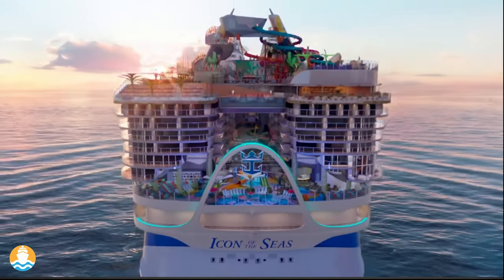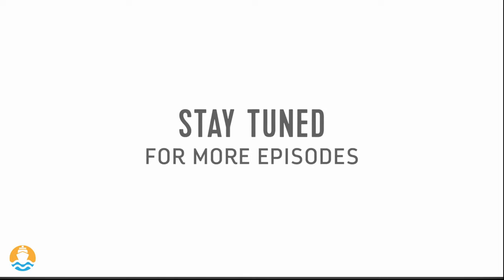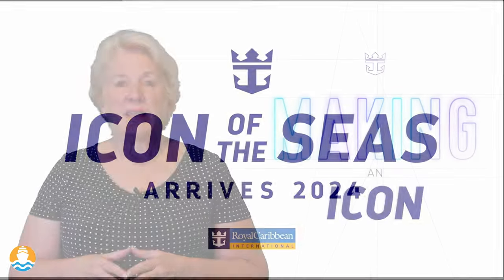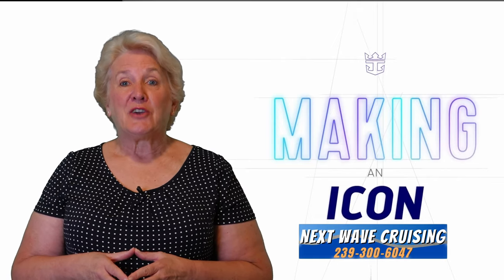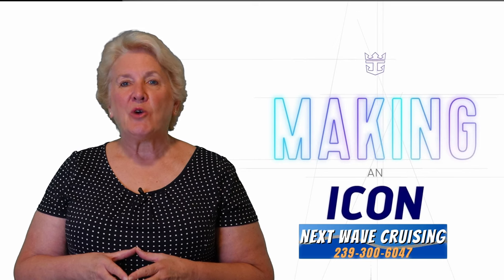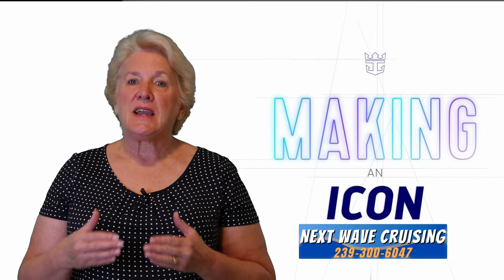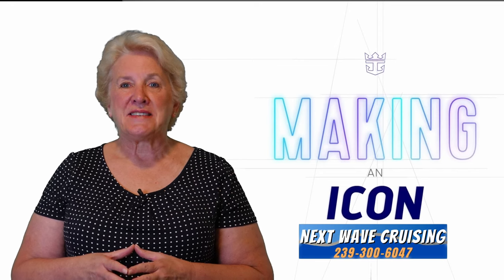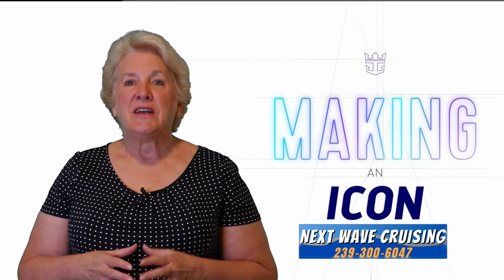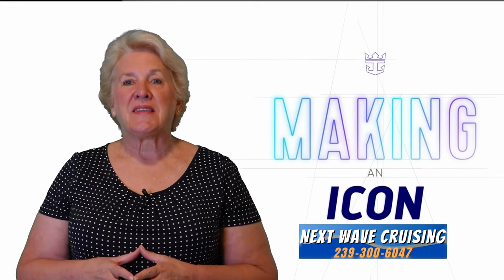What's next in the journey to bring Royal Caribbean's Icon of the Seas to life? Stay tuned for the next episode of Making an Icon. When you're ready to book your Icon of the Seas adventure, reach out to Next Wave Cruising — we're here to help you, your family, your friends, and your group book and build the most exciting vacation opportunity of a lifetime on Icon of the Seas. We're available to help you book right now, so don't lose the opportunity to get the best accommodations on one of the most amazing ships at sea.